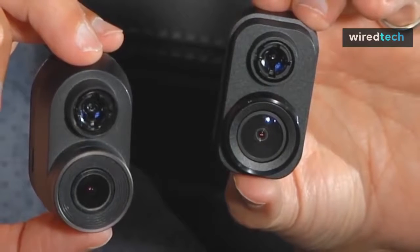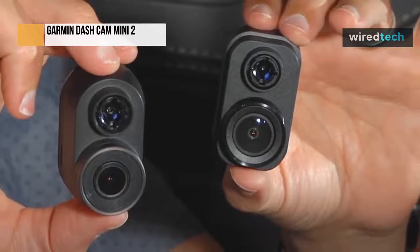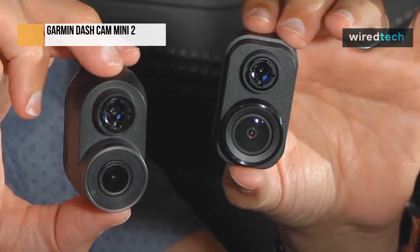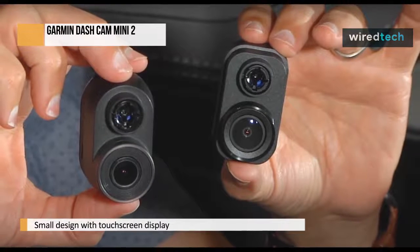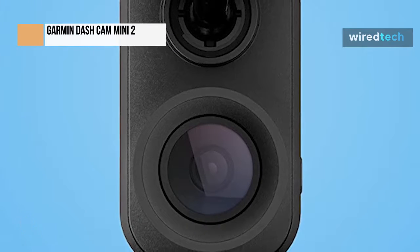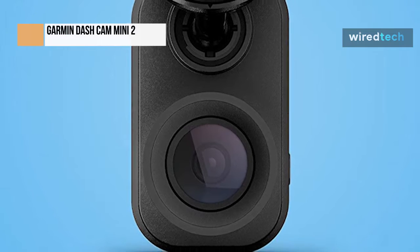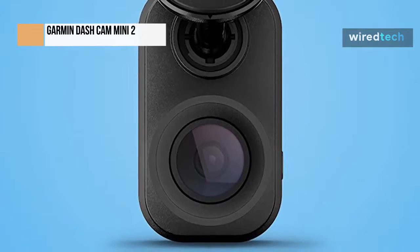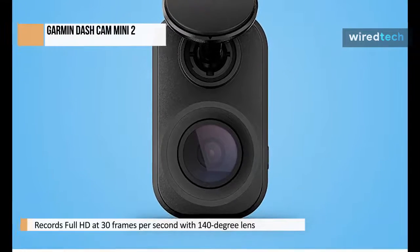If you want the smallest and most discreet dashcam on the market, then the Garmin Dashcam Mini 2 is for you. Barely the size of a key fob, the Mini 2 forgoes features like a touchscreen display in favor of being so small it hides neatly behind your car's rearview mirror. Despite its compact size, the Dashcam Mini 2 records in full HD at 30 frames per second through a 140-degree lens. This puts it a little behind other larger members of the Garmin Dashcam family, which shoot at 1440p through wider 180-degree lenses. But we feel 1080p is still good enough for a dashcam, especially one that is this compact and competitively priced.